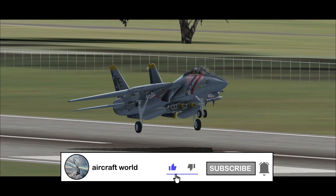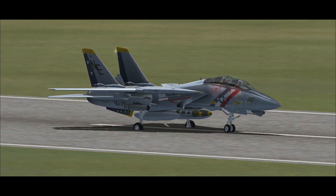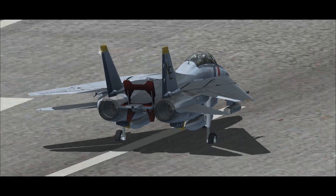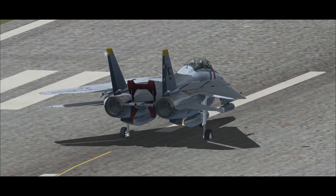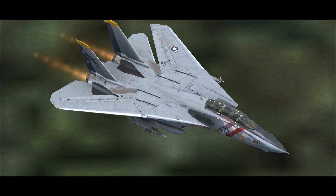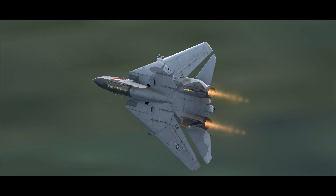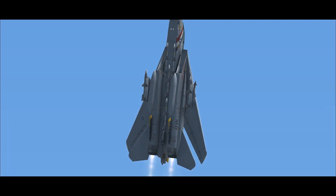In an emergency, the F-14 can land with the wings fully swept to 68 degrees. The wing pivot points are significantly spaced far apart. This has two benefits: the first is that weaponry can be fitted on a pylon on the fixed wing glove, liberating the wings from having swiveling pylons fitted.